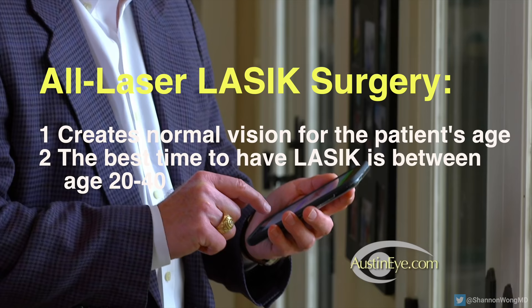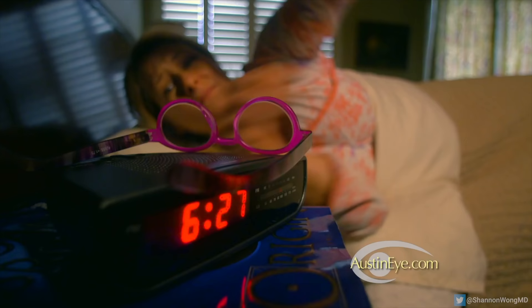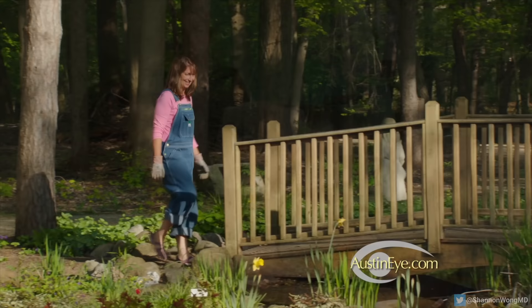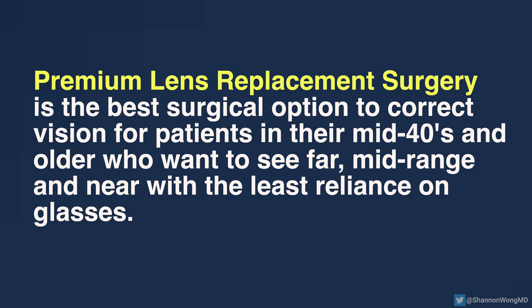Due to the normal aging process, if a patient in their mid to late 40s undergoes LASIK, then they too will see normal for their age and therefore see clearly far away, but require reading glasses to see the computer and to read up close. We have found that premium lens replacement is the best surgical option to correct vision for patients in their mid-40s and older who want to have the ability to see far, mid-range, and near with the least reliance on glasses.